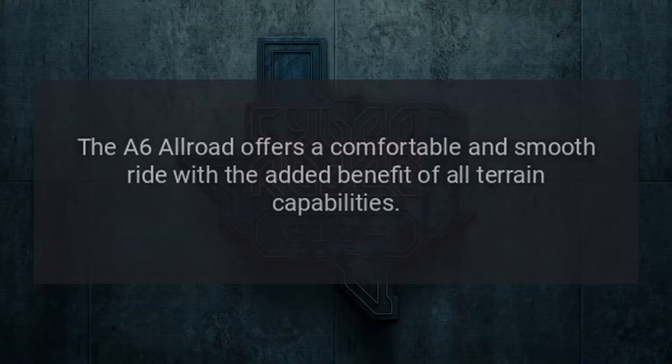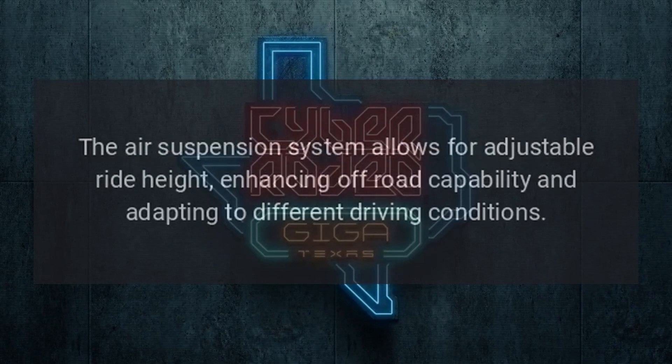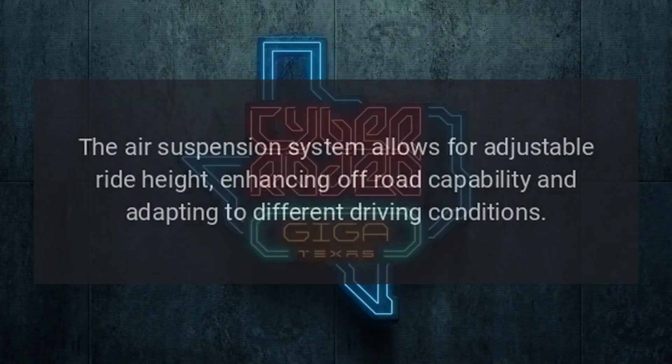Performance: The A6 Allroad offers a comfortable and smooth ride with the added benefit of all-terrain capabilities. The air suspension system allows for adjustable ride height, enhancing off-road capability and adapting to different driving conditions.